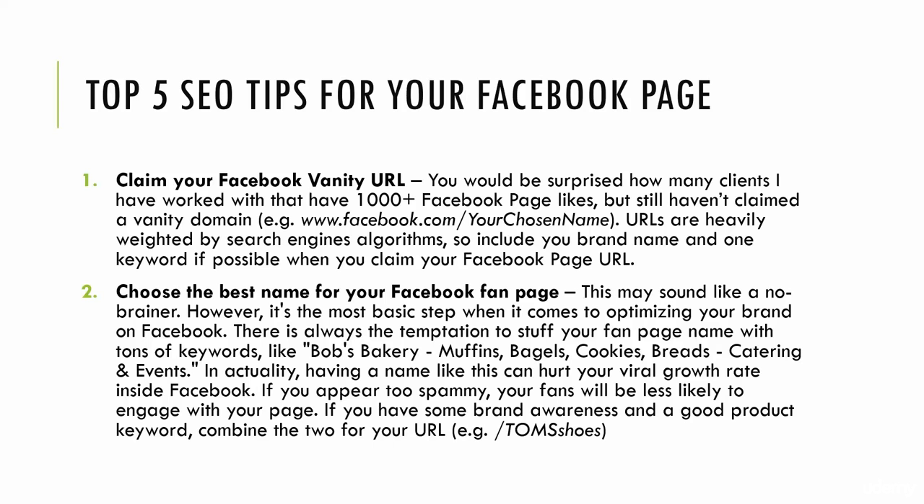What is your keyword? What is your brand name? That's what Google search cares about. Does Google search care about the facebook.com slash number-number-number, the thing you're given initially as a Facebook page? No. They want the facebook.com slash Nike — there's the brand, there's the clout, there's the keyword people are searching for in Google search. So you want to do the same thing for your brand.